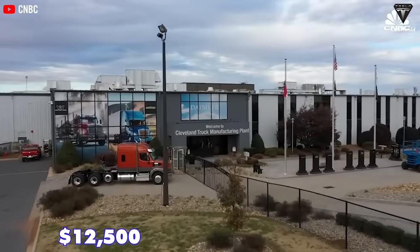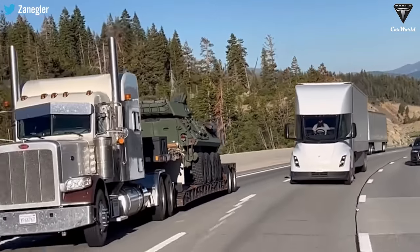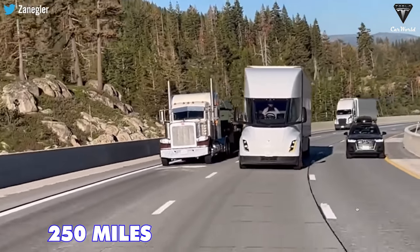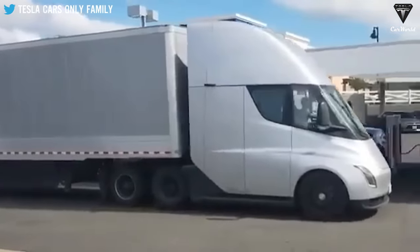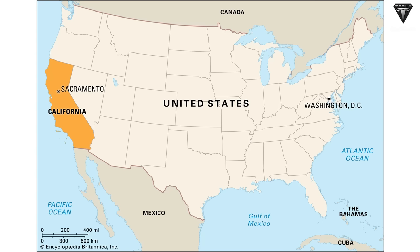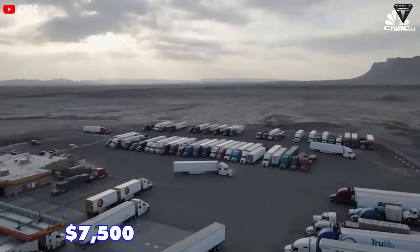The discount is $12,500 for each truck sold, and this policy offers discounts on electric vans with a minimum range of 250 miles. In addition to the federal government subsidy rebate, the Tesla Semi 2024 may also be eligible for other state and local rebates. For example, the state of California offers a $7,500 rebate for every electric truck sold.